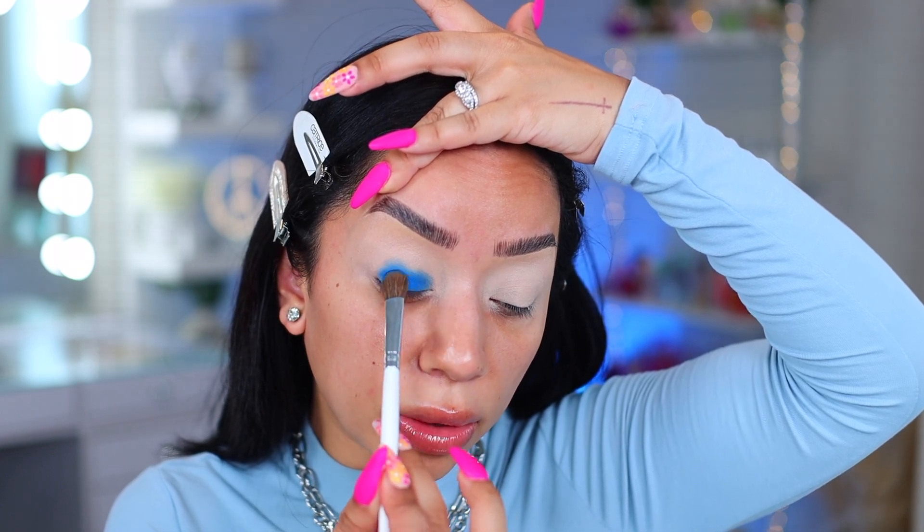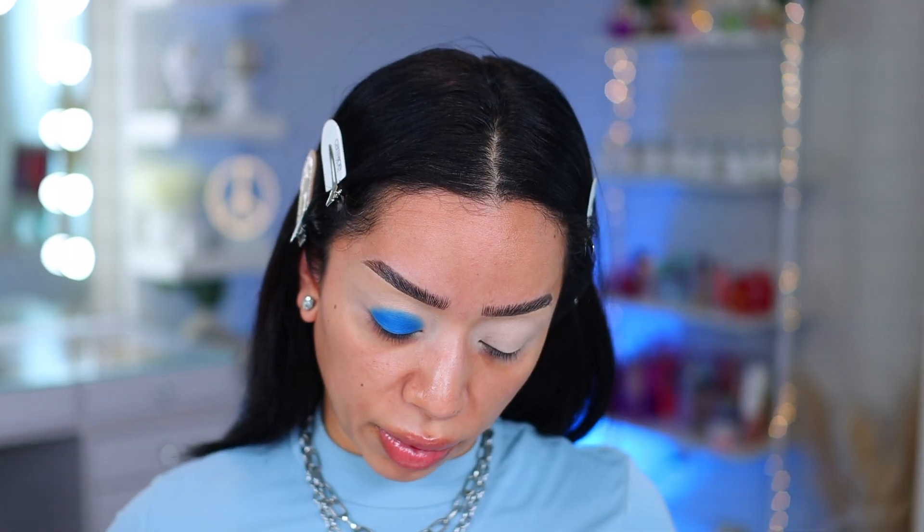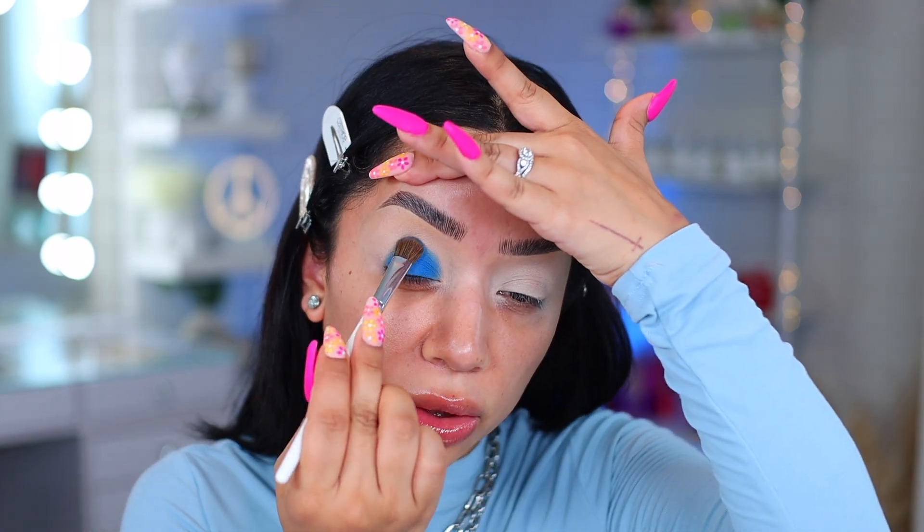I need to order a few more of these because I constantly use them. This is going to be a pretty easy eyeshadow tutorial, so I hope to see you guys recreate this because it should be easy peasy. Do you guys see how easy this just applies the color? I'm not really applying color out to the edges because I want to take my time and build it up. Let's go ahead and do this side.